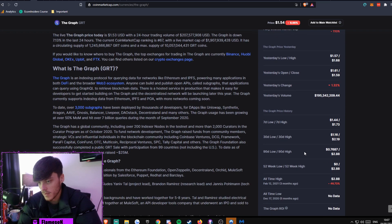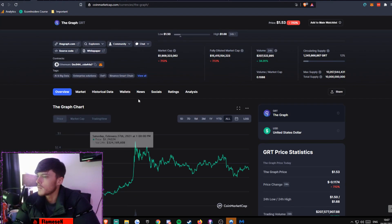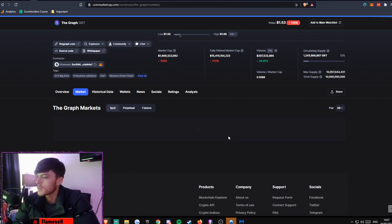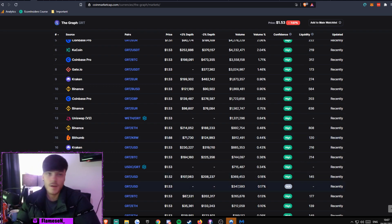The all-time high for GRT is $2.88, so we're down 46% — that was three months ago. If you're looking to pick yourself some GRT up, you can get it on Binance, Coinbase Pro, Huobi, KuCoin, Gate.io, Kraken, Uniswap, FTX, and Gemini — there are so many places you can get it.